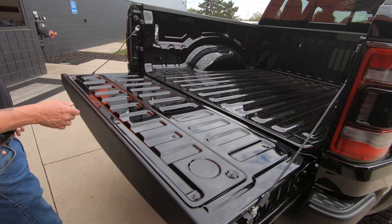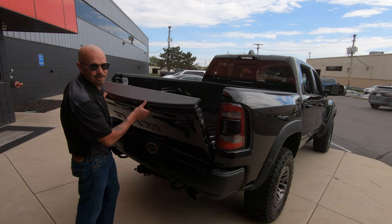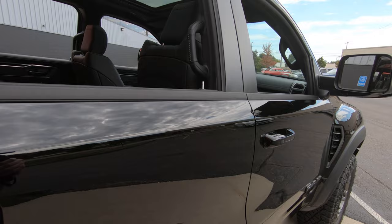Look at that gate folding down there nice and easy — you can see there was never anything in the bed of this thing. People probably ask what are you hauling in this thing — tell them you're hauling ass, that's what you're hauling. Look down the side of it, straight as can be. The body lines on this thing just look amazing.